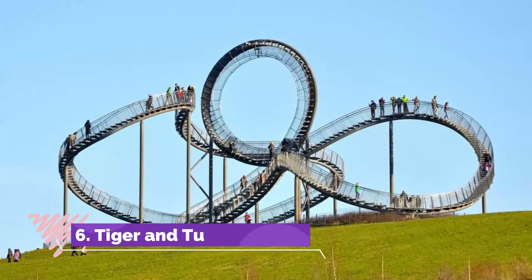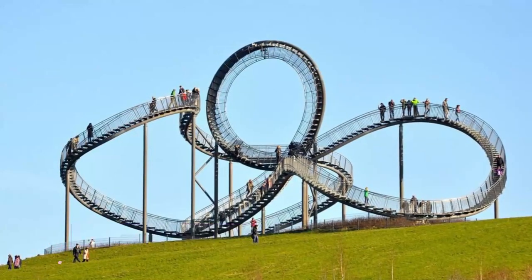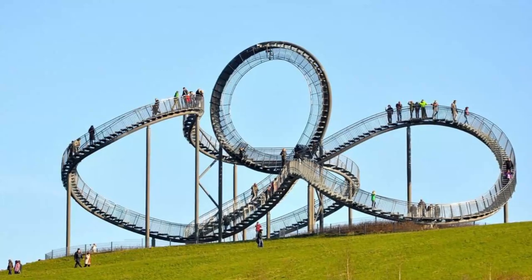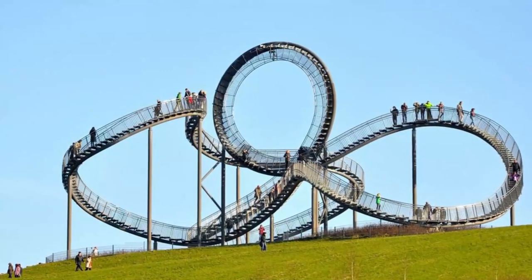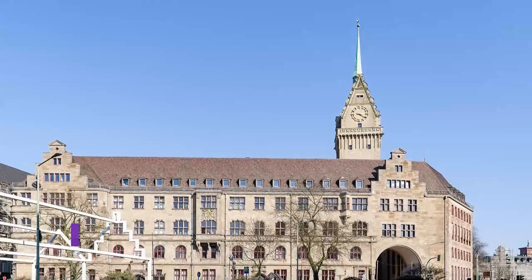Number 6: Tiger and Turtle. A short way down the Rhine to the south of Duisburg is an interactive art installation created in 2010 when the area was Europe's cultural capital. The Tiger and Turtle is basically a hilltop roller coaster with twisting pathways.